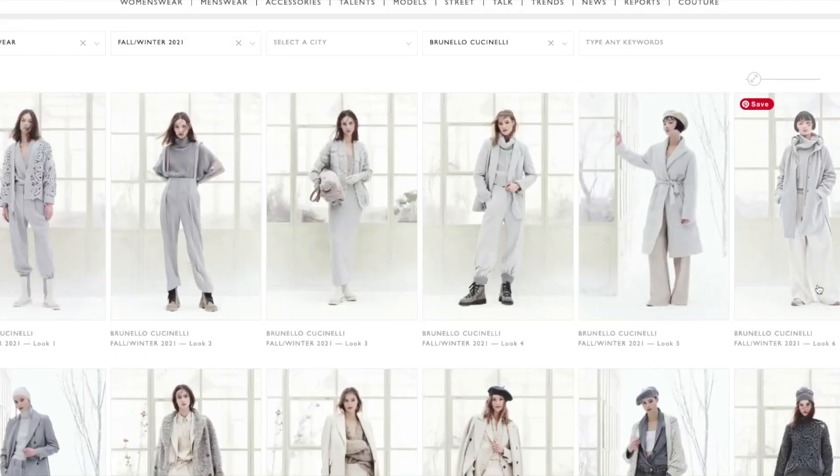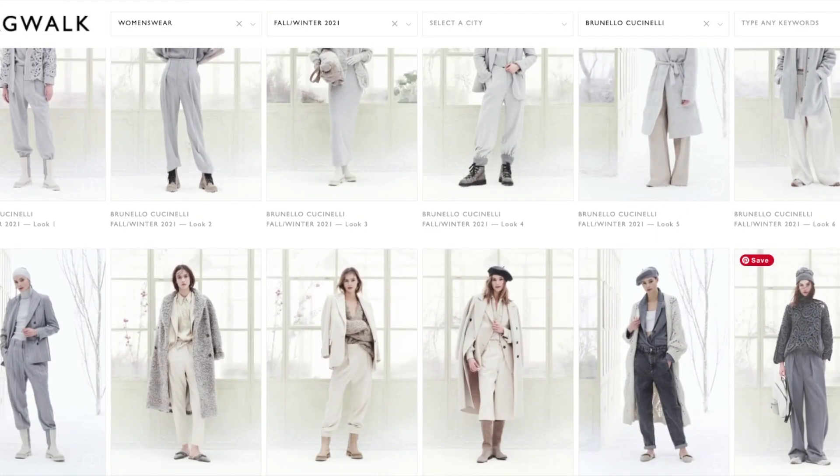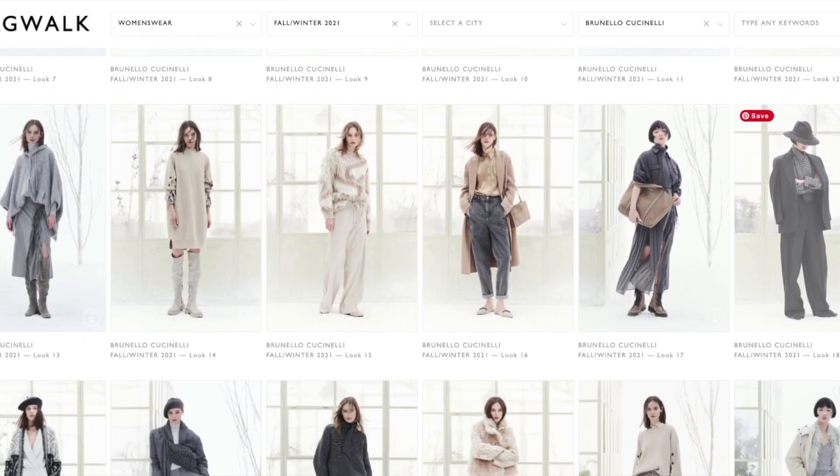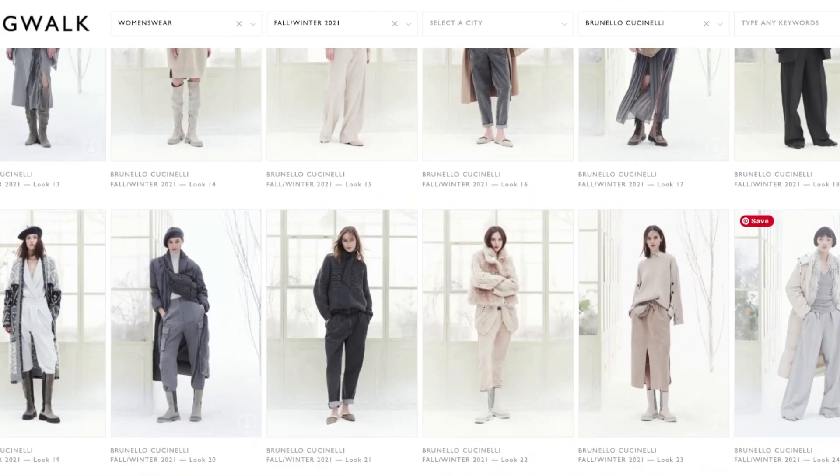One of my favorite runway shows for fall was the Brunello Cucinelli show. I loved these beautiful, sumptuous monochromatic looks. They felt super chill, but there was also a lot of tailoring involved that I felt really brought the looks together. Before jumping into my closet, I always like to take a step back and pick apart the outfit from the perspective of elements of style. It helps me not focus so much on the garments that the model is wearing that I don't own, and more about seeing my closet from a different perspective.